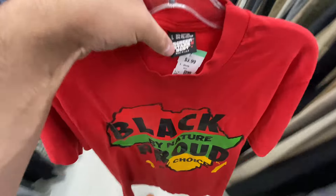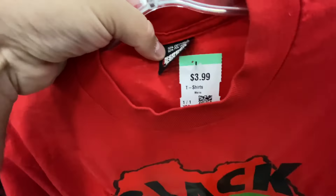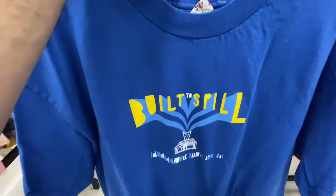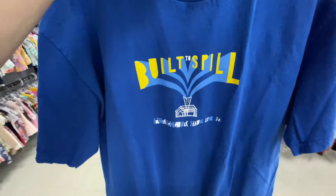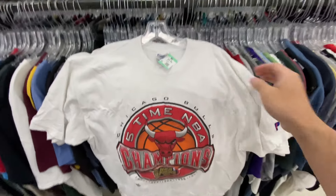The goat of all anime just sitting here on the shelf. Found the 1989 Black by Nature, Proud by Choice on Screen Stars for $3.99 — dated 1989 right there. Then this tee — I almost left, I didn't know it was a band tee. I'm glad I looked it up: it's Built to Spill, 'Perfect From Now On.' They want $5.99 for it but I think it's an okay price.